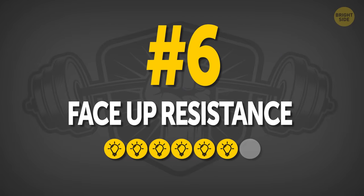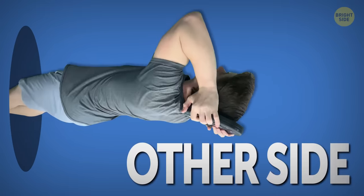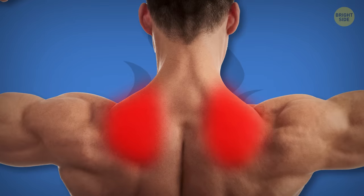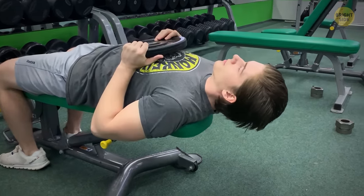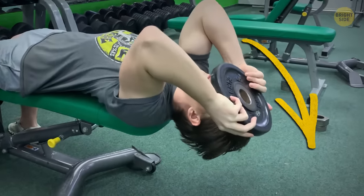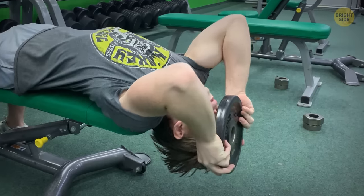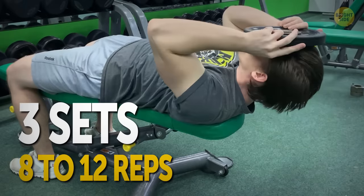Number six: Face-Up Resistance. You've done the face-down version already, and now you're going to do it on the other side. With face-up resistance, you'll be targeting your traps, deltoid muscles, and the back of the neck. Lie on a flat bench the same way you did for the face-down resistance, with your head, neck, and shoulders hanging over the edge. Take a lightweight plate and hold it on top of your forehead. Inhale and slowly lower your head back, keeping the weight secure on your forehead. Exhale and raise your head back to the starting position, hold for a second, and repeat. Three sets of 8 to 12 reps.